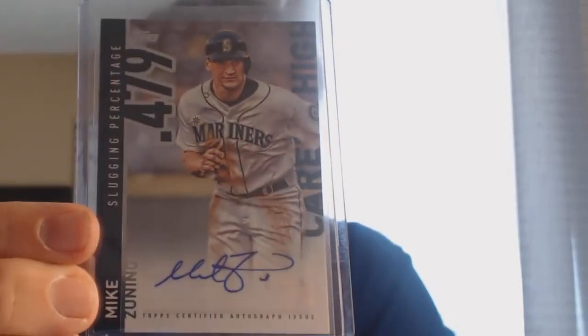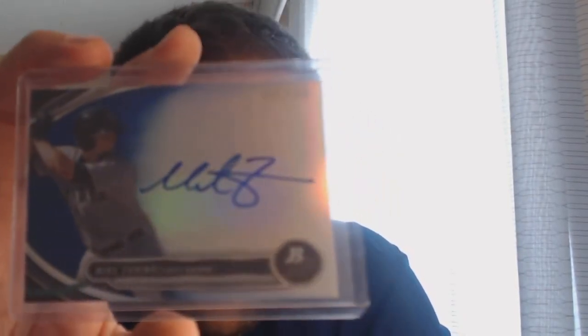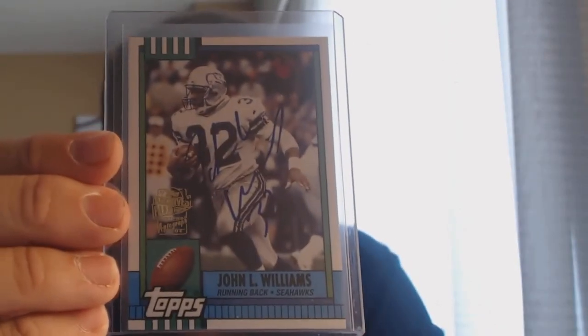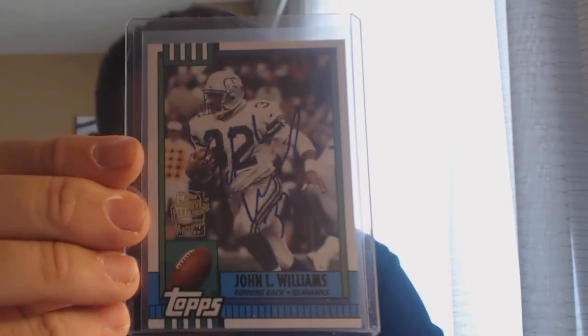Some more baseball: Mike Zanino, and another Mike Zanino numbered 22 of 199 — that one's lot numbered. Also a Stadium Club card, a 2014 Prestige Dominic Teasley auto, and from 2013 Topps Archives, a John L. Williams auto — first one I've gotten of his, pretty neat.